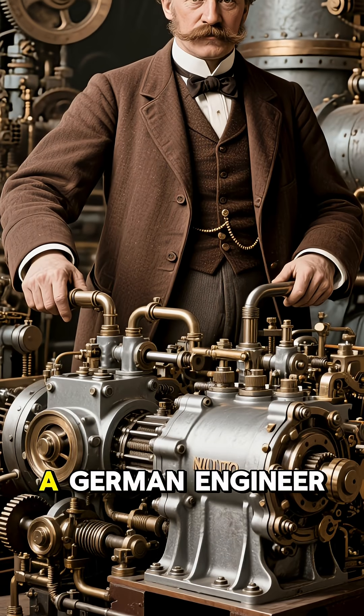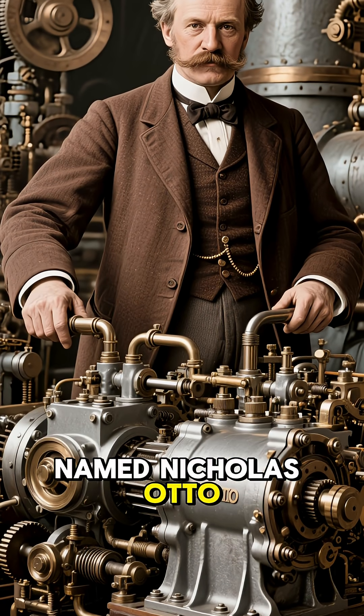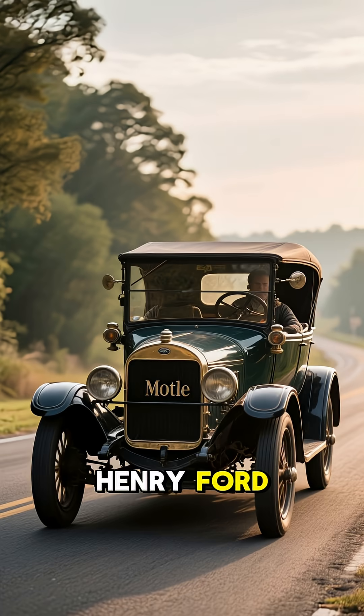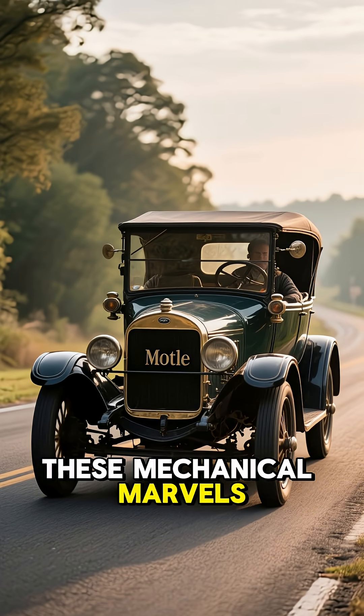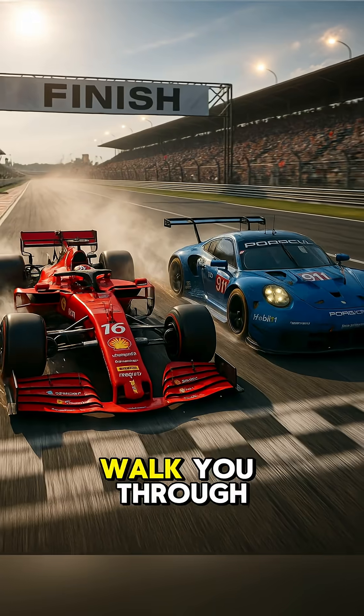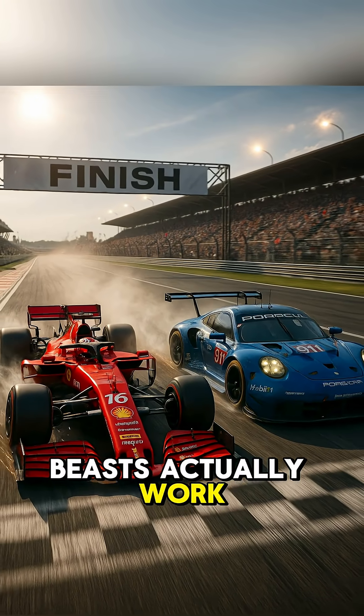Back in 1876, a German engineer named Nicholas Otto created the first practical four-stroke engine. But it was Henry Ford who really brought these mechanical marvels to the masses with his Model T in 1908. Now let me walk you through how these beautiful beasts actually work.